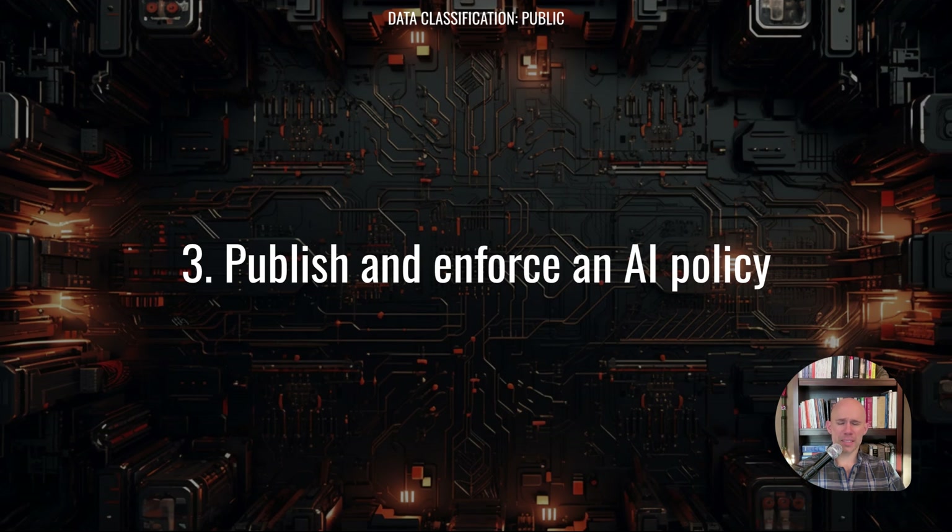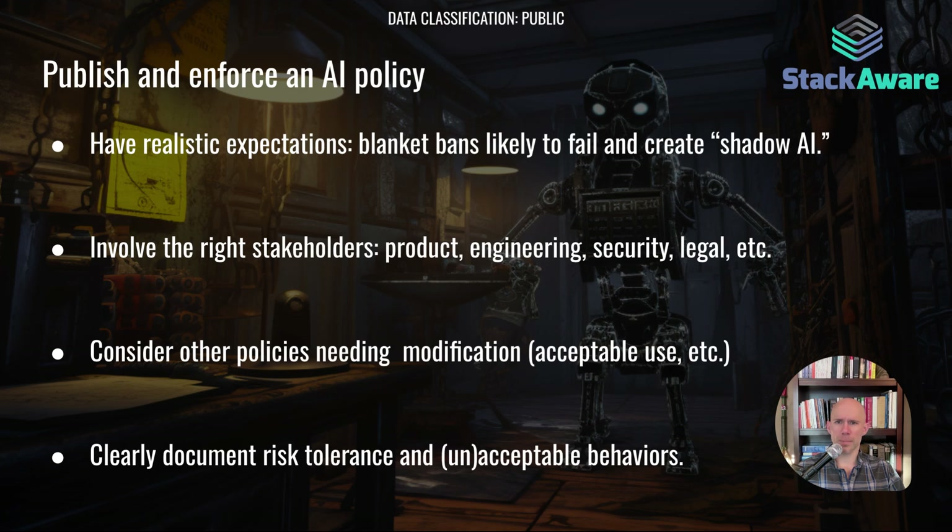Next up is to publish and enforce an AI policy. Key considerations include having realistic expectations — a blanket ban is likely to create shadow AI. Involve the right stakeholders, but make clear who has the final decision, preferably a business leader. Consider what other policies need modification: acceptable use, vulnerability management, and incident response. Document your risk tolerance and acceptable and unacceptable behaviors, or delegate responsibility for those to a separate procedure.